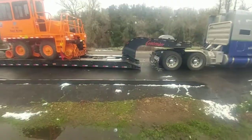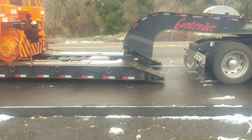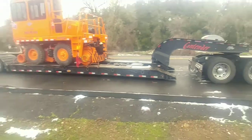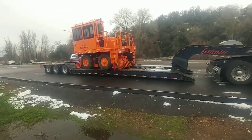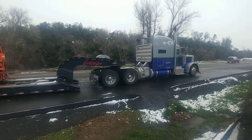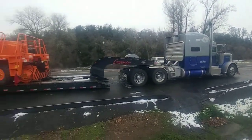I was kind of nervous being so low to the ground — that's something new to me. But when on the permit, they dictate your route, your speed, day or night. So I just have faith that they know where they're sending us.